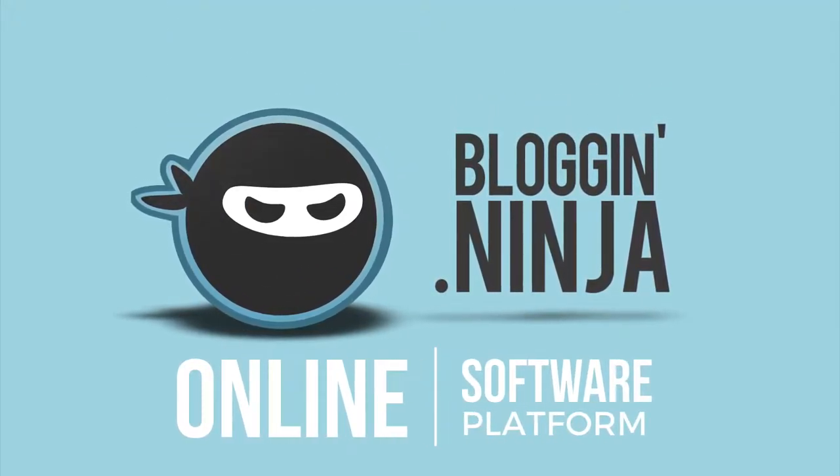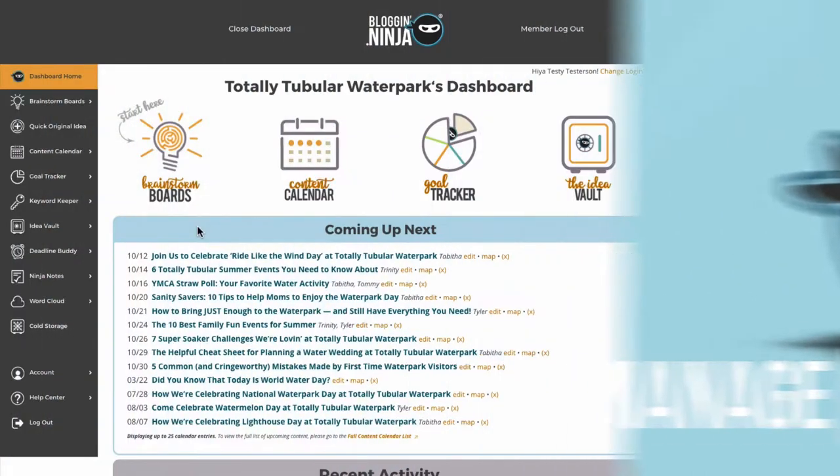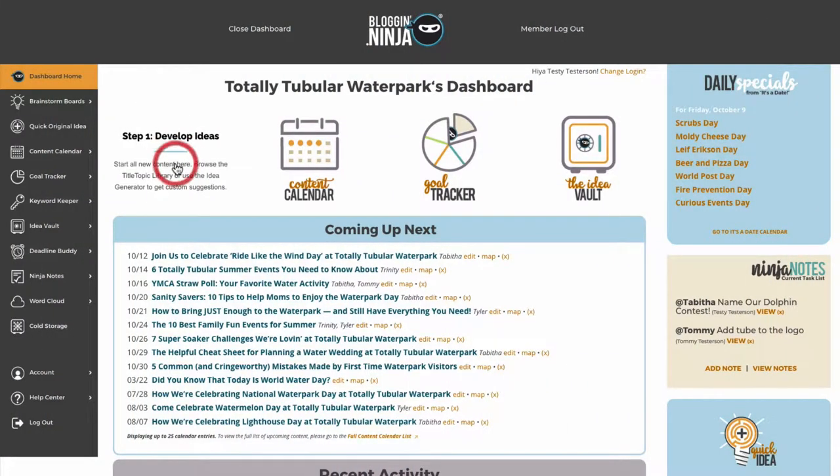Bloggininja is an online software platform that helps you manage your entire blogging process. First, we help you find a topic and develop an engaging title.